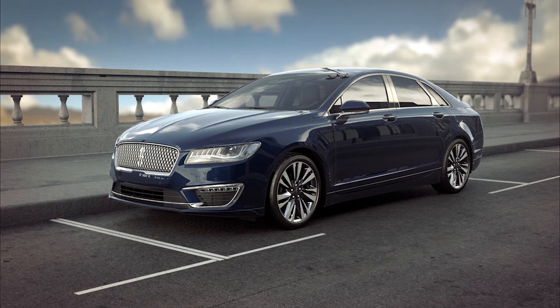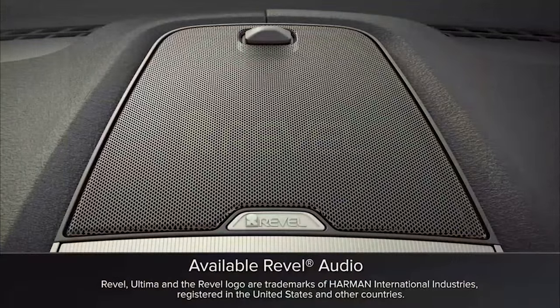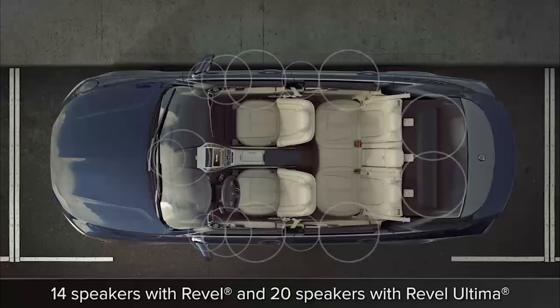You might be interested to know that your Lincoln may come with an audio system that delivers a true audio sound for the ultimate in listening enjoyment. Let me tell you about it. The available Revel audio system is exclusive to Lincoln and was designed to complement the cabin's architecture.